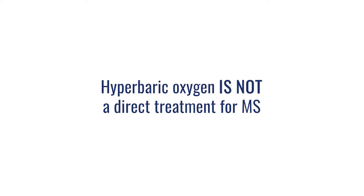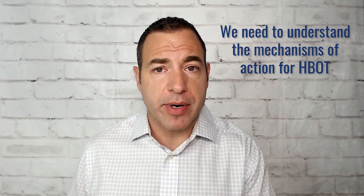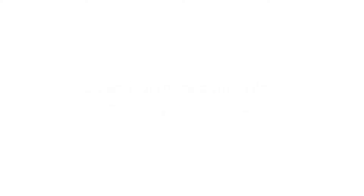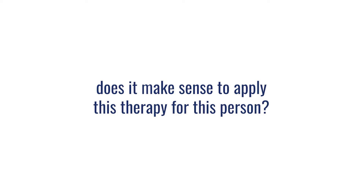Dr. Jason Sonners here. Today we're going to talk about hyperbaric oxygen and MS — multiple sclerosis. I want to be very clear: hyperbaric oxygen is not a direct treatment for MS. Do we use hyperbaric with patients who have MS? Absolutely, yes. But it's very important that we understand the mechanism of action of hyperbaric, the pathophysiology, and the etiology — the cause of the disease itself — and determine whether it makes sense to apply this therapy for that person.